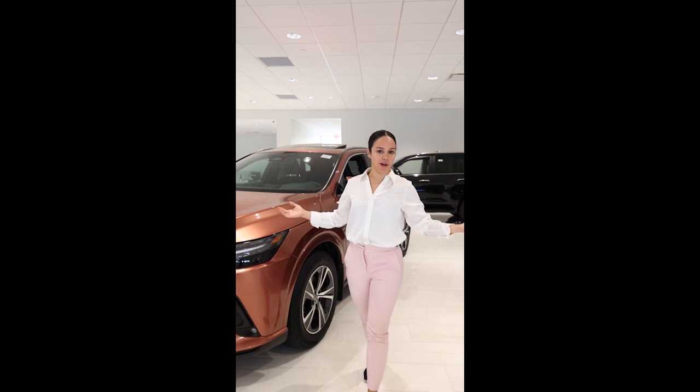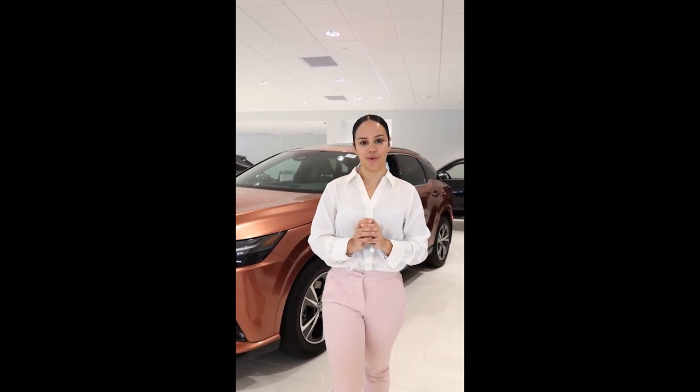If you're interested in the RX or any other model, come see me here at Lexus of Bridgewater. My name is Leigh Miss Torres. Thank you.